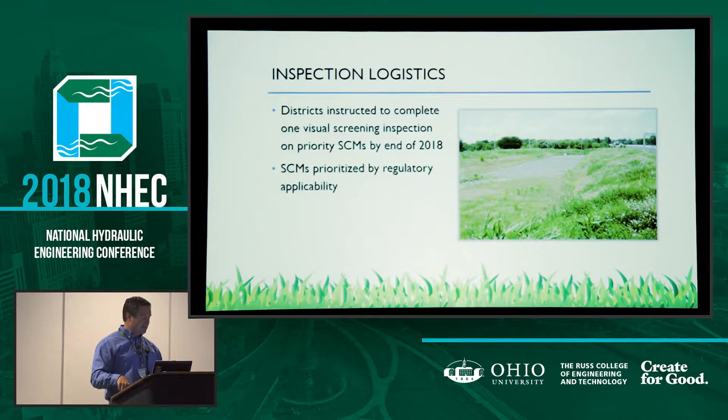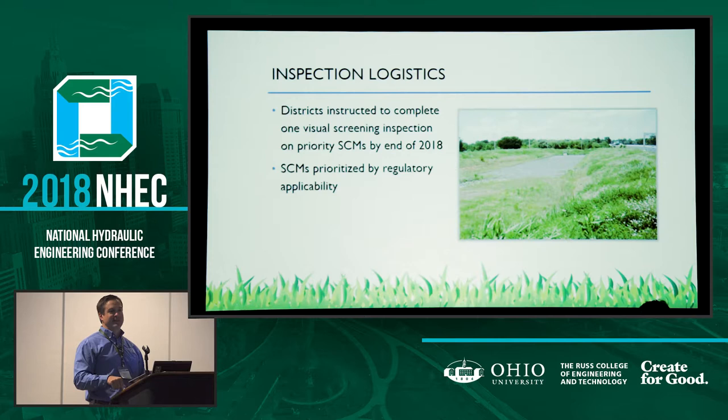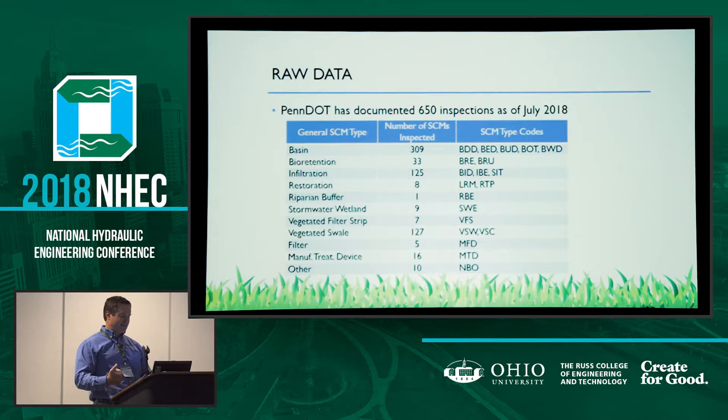To kick off the new SCM maintenance program, the districts were instructed to complete one visual screening inspection on priority stormwater control measures by the end of this year. Priority SCMs means those with regulatory obligations or commitments to inspect and maintain were to be done first, followed by those without — such as those constructed before NPDES permits required post-construction stormwater plans or before Pennsylvania included operation and maintenance in its regulations, which happened between 2010 and 2012. Data is still coming in; districts have until the end of the year. For this presentation, we're looking at data collected as of July 2018. As of July, 650 visual screenings were done.